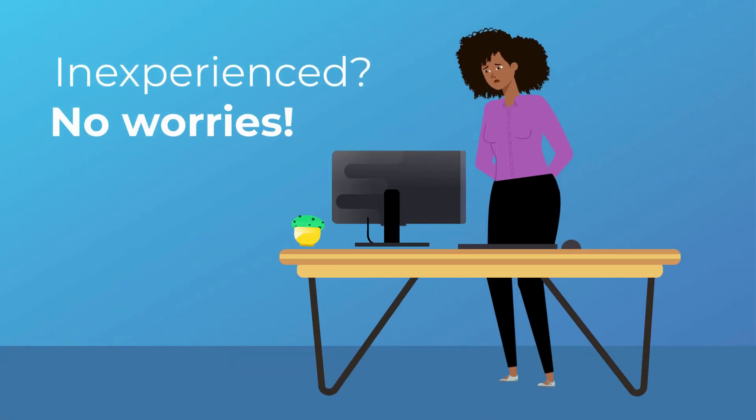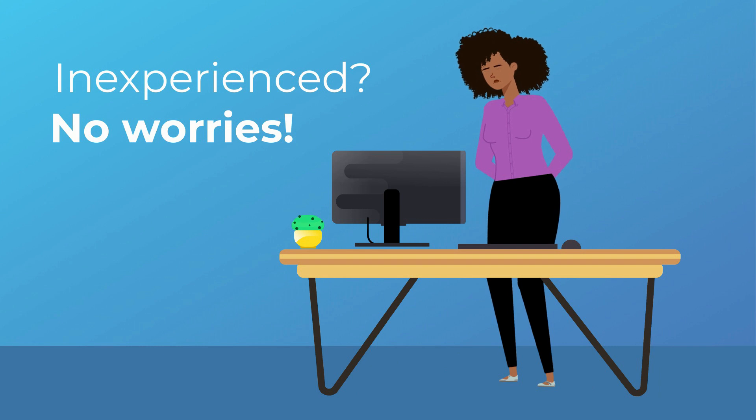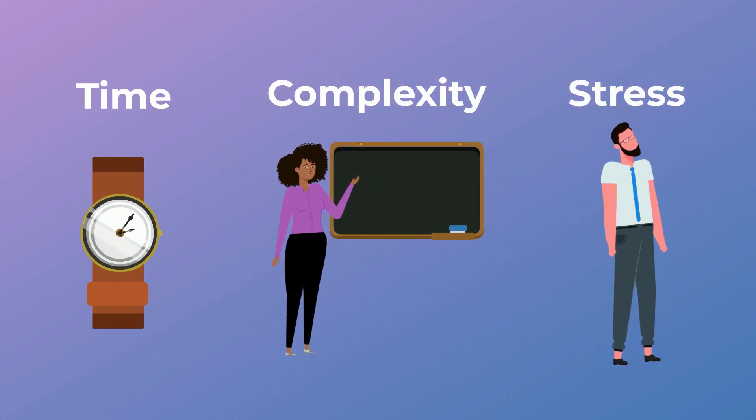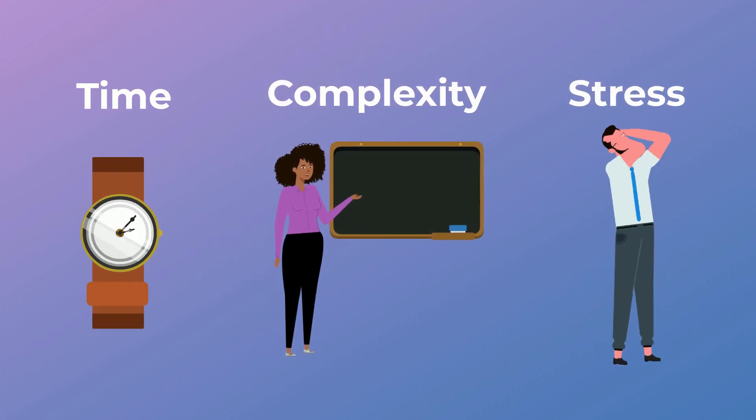If you're unfamiliar or inexperienced with getting started with HSMs, there's absolutely no need to worry. Nowadays, cloud providers like Amazon and Microsoft offer managed HSMs and HSM-backed key management solutions like Azure Key Vault, drastically reducing the time, complexity, and stress associated with protecting your crypto keys.